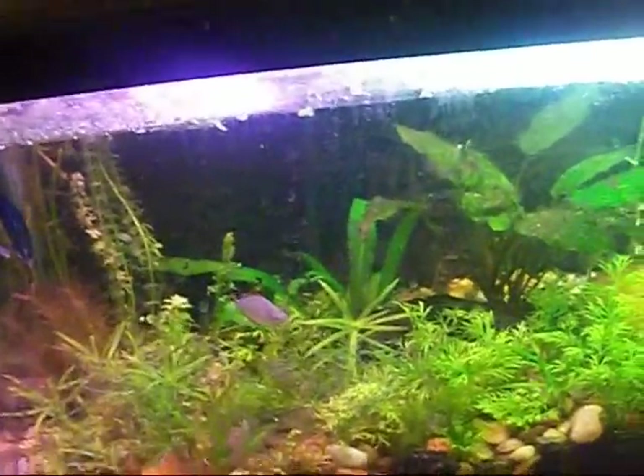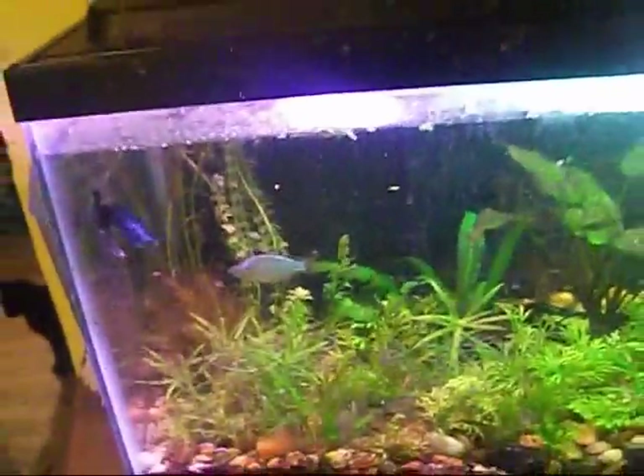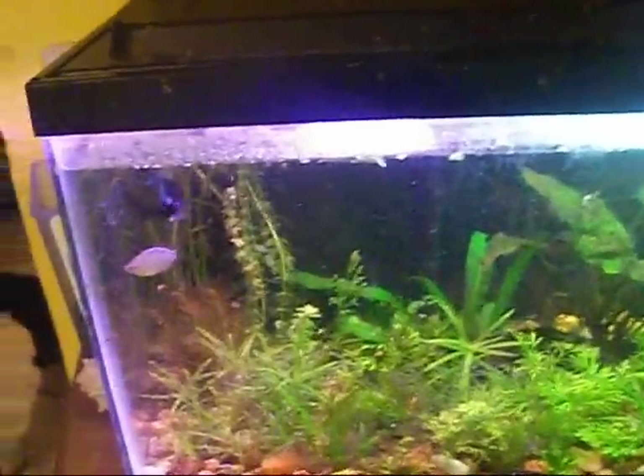I just paid for a plant order and I've got some amazing plants coming in. That should help keep the nitrates down too. I'm going to do some trimming, and I might put some plants in here — who knows?